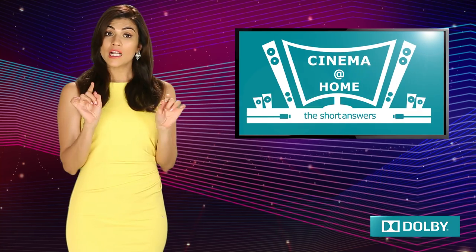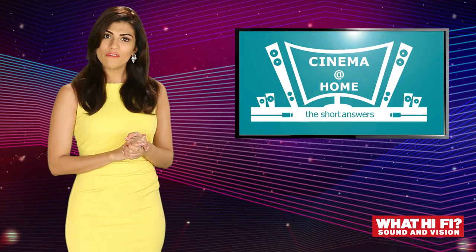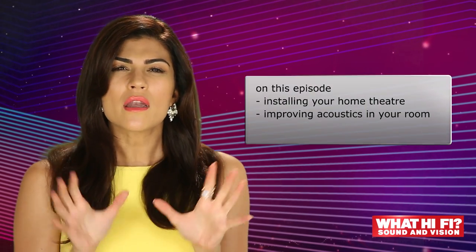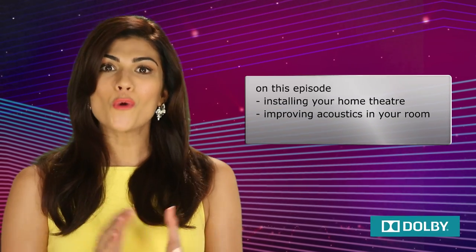Hello everyone, welcome to another episode of Cinema at Home where we give you short and snappy tips that will help you really enjoy your home theatre system. Click the links below to check out the earlier episodes in the series if you have missed anything so far. But today we are going to get into the nuts, bolts and wires and talk about installing your home theatre system.